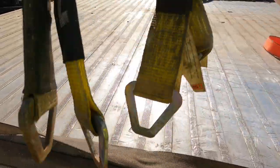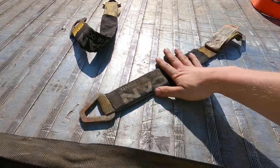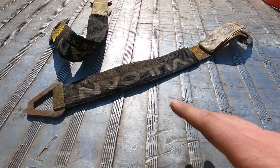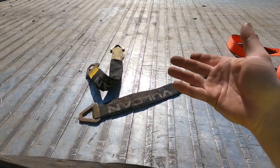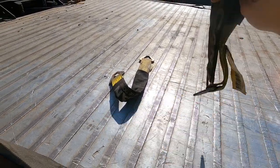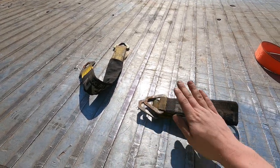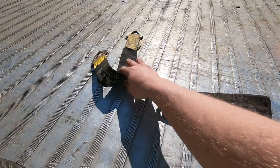We also got these axle straps right here. These come in handy for low vehicles where you don't want to put hooks on the control arms — the hooks will come up and smash the bumper. Or if you need an easy tie-down point for the rear axles on trucks or cars, I always carry two on me. Very useful.